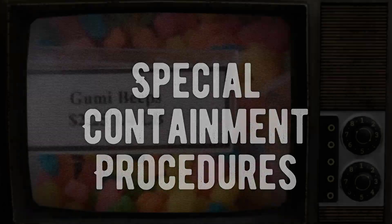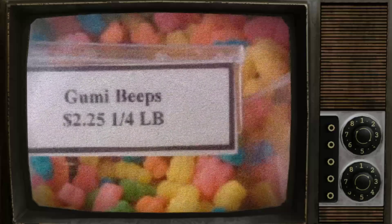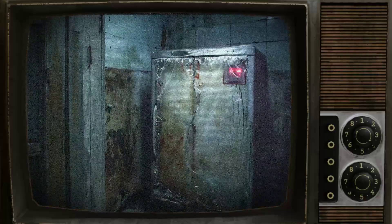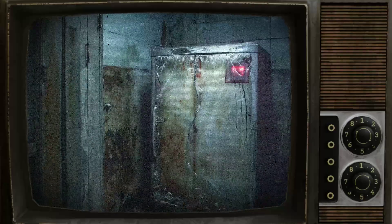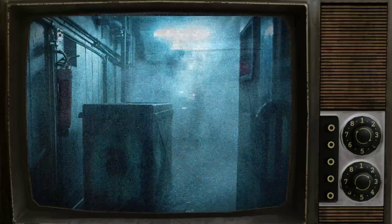SCP-1773, also known as Gumi Beeps, is to be stored in its original plastic container in a refrigeration unit when not in use. It is crucial to exercise caution and refrain from consuming SCP-1773 during testing. If SCP-1773 is mistakenly ingested, it is imperative for personnel to undergo stomach pumping within 30 minutes.